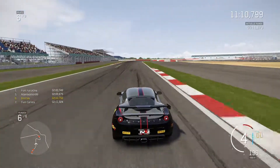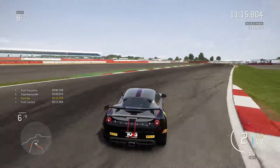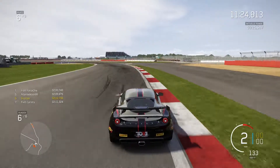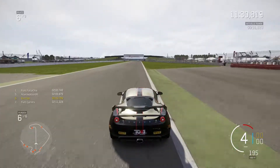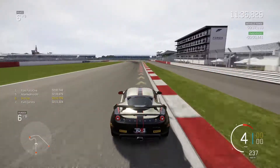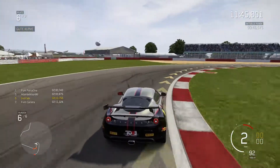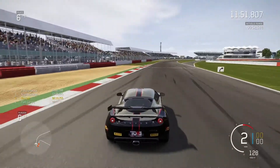Hi guys and welcome to the second round of the British GT here on the TORR league. We are here in Silverstone. This is my qualifying lap here in the Lotus Evora S. We have some new joiners here in the GT4 league but I am still the only one in a Lotus Evora. Let's see what time I can get here. This will probably be my last multiclass league — you will see why in a few minutes.